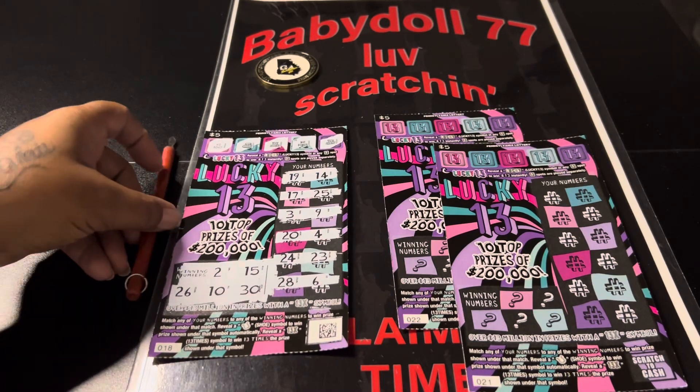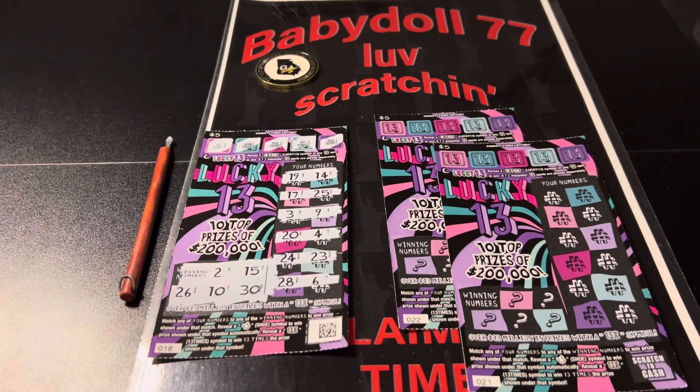Welcome everybody to Dollhouse is Open. Let's scratch and win. Okay guys, we got the giveaway results.